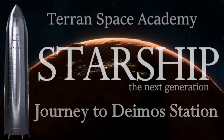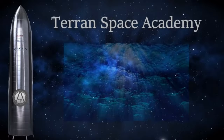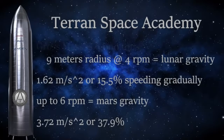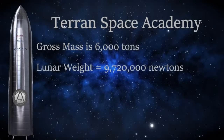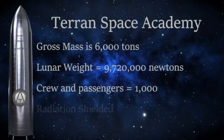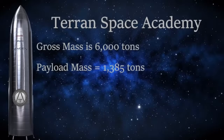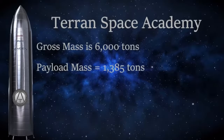The last lesson had us building our Next Generation Starship on the Moon, using titanium for the structure and combining plastic with water shielding to make a true interplanetary spaceship. We spun the ship at 4 RPM on its long axis, creating Mars normal gravity on the perimeter. With a mass of 6,000 tons and a weight on the Moon of 9,720,000 Newtons, it is large enough to carry over 1,000 people per trip. We had an allowance of 1,385 tons for passengers, supplies, and cargo. Let's see if we can stay within that mass and get 1,000 people to Deimos Station, where they will transit down to Mars on Generation 1 starships.